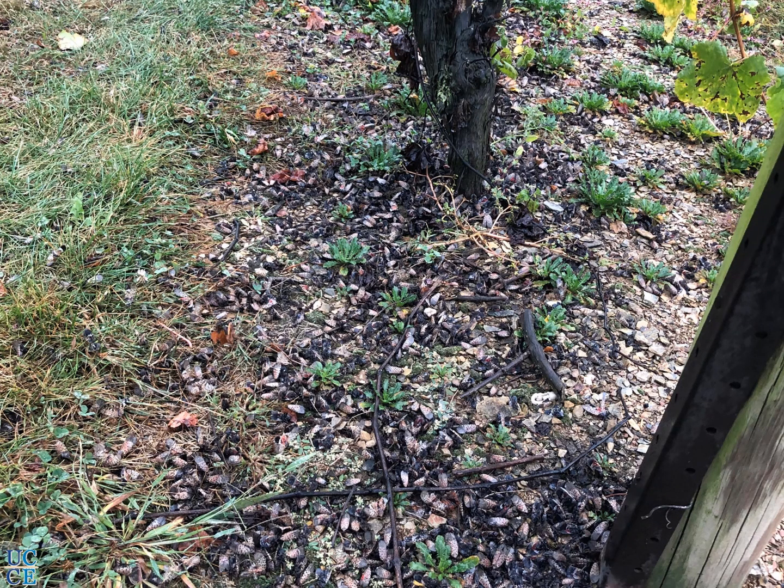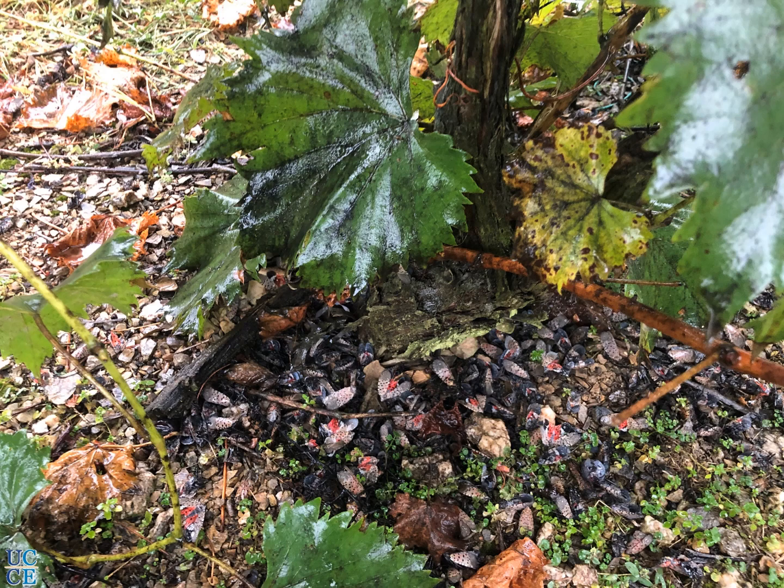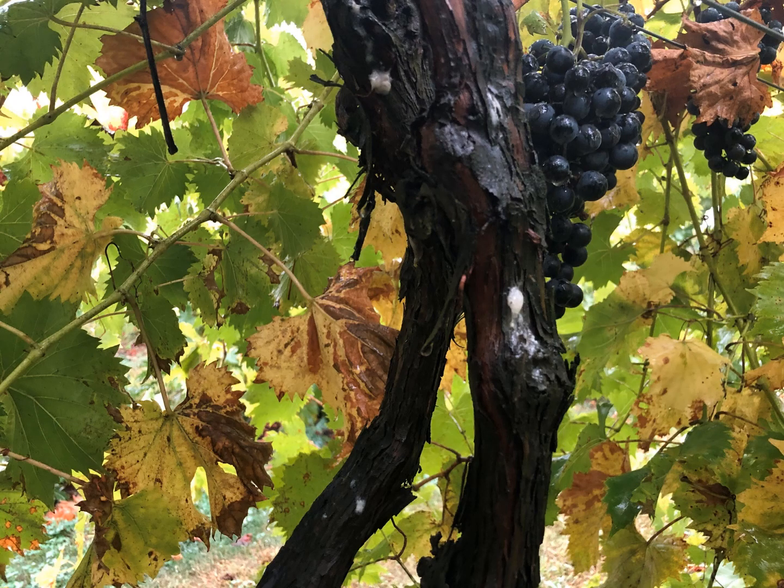What you are seeing here is dead spotted lanternflies, two to three days after pesticides were applied. This is the sooty mold on the leaves. And here you see a vine with mechanical damage from spotted lanternfly infestation, with large volumes of discharge visible.